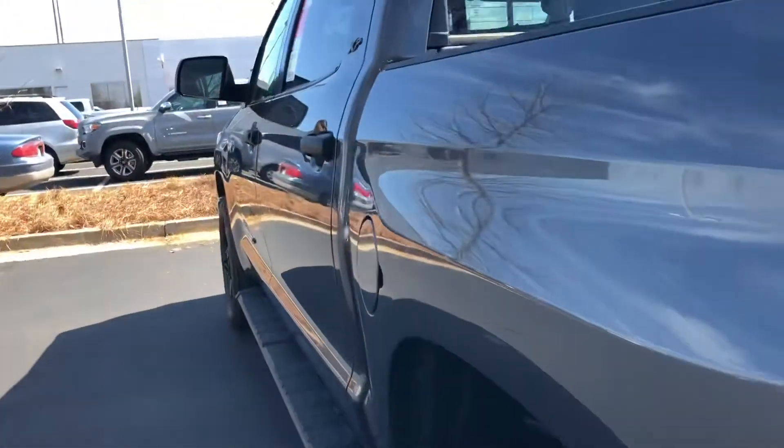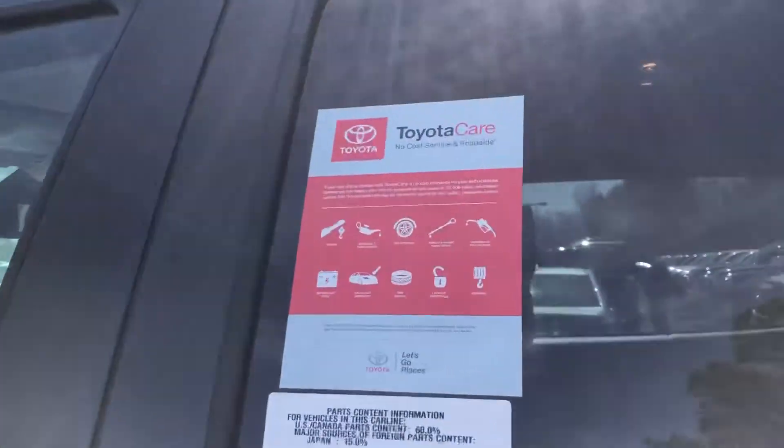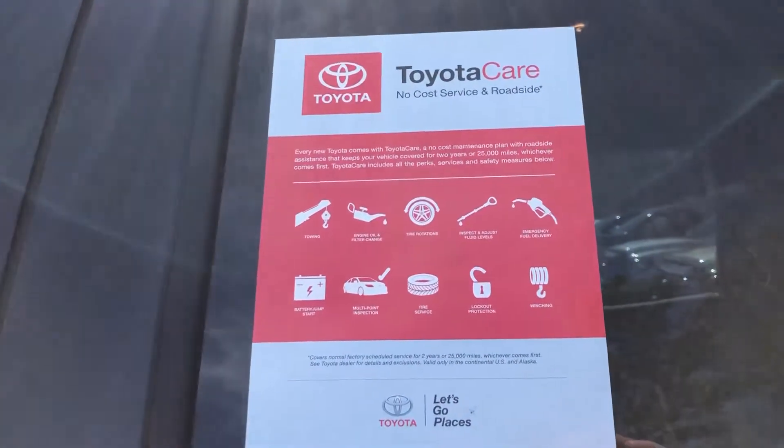You also get two years or 25,000 miles of maintenance at no cost to you. You get your oil and filter changes, tire rotation, fluid delivery, towing, and battery jump — you get all of that.